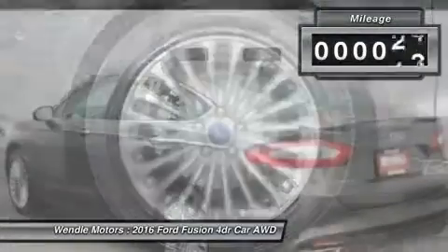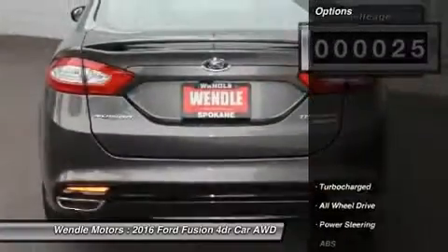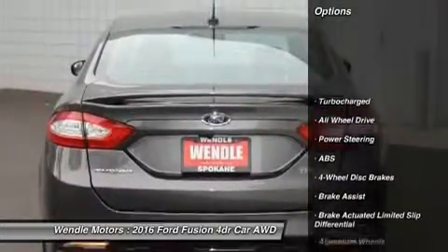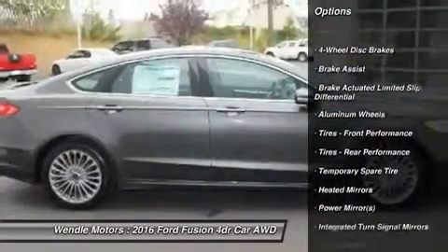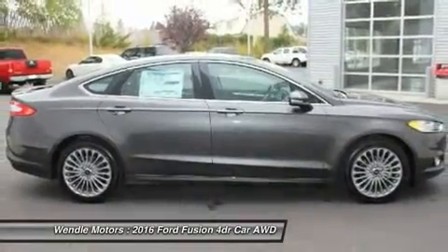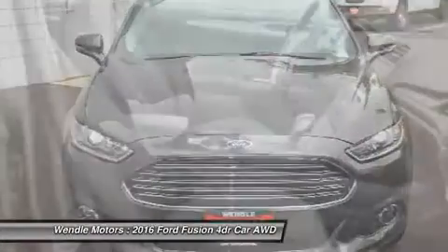This 2016 Ford Fusion Titanium is magnetic with a charcoal black interior. It comes with great features including backup camera, Bluetooth, leather seats, heated front seats, satellite radio, remote engine start, turbocharged engine, parking sensors, premium sound system, and all wheel drive.